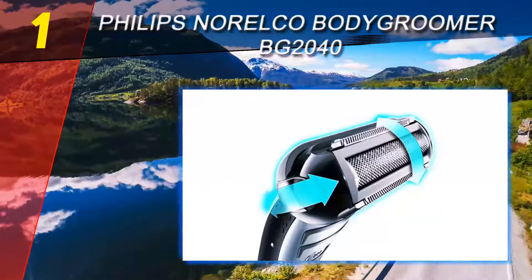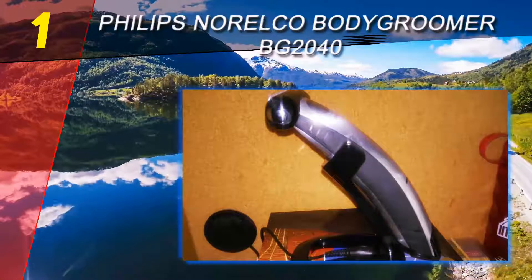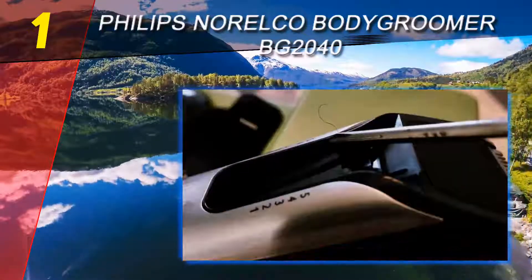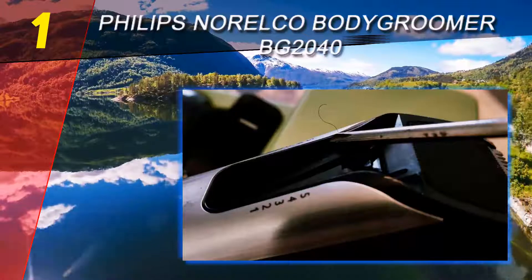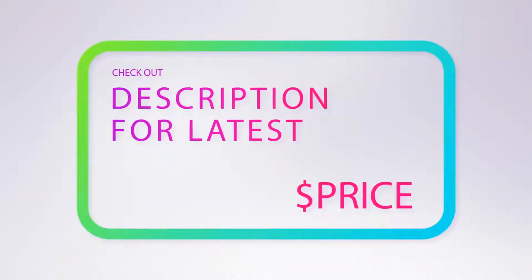This beard trimmer not only trims your facial hair but also comes with a shaver head on the other end. The shaver head is as powerful and efficient as the trimmer head, making it a best electric shaver as well. The battery gets fully charged in 60 minutes and can then be used for around 50 minutes. For facial trimming only, a single full charge can last 3 to 4 sessions.